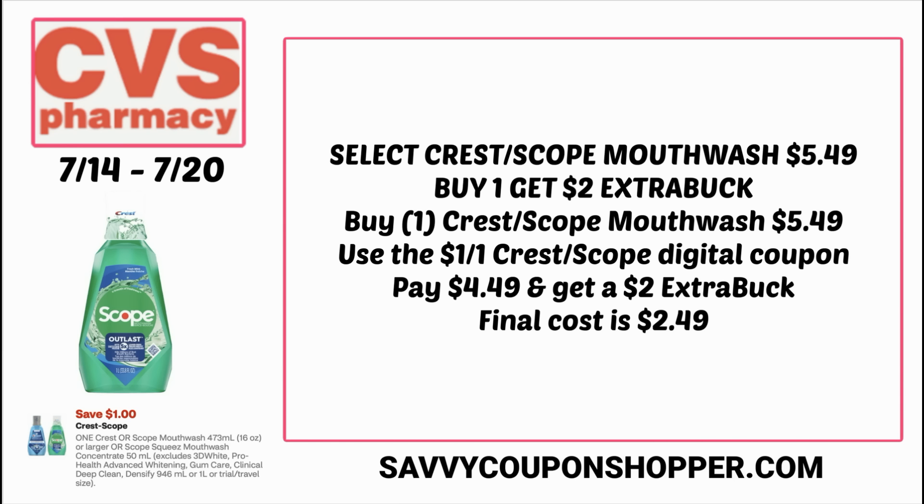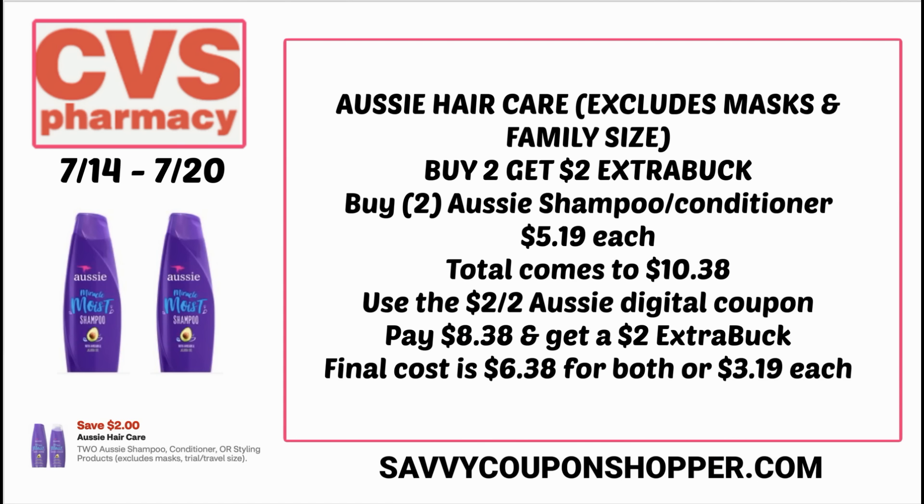We have a deal on Aussie hair care that I didn't mention in week one. On any Aussie product — excluding masks and family size — it's buy two, get a $2 extra buck. Grab two Aussie shampoo or conditioners priced at $5.19 each, totaling $10.38. Use the $2 off two Aussie digital coupon, expiring the 20th. You'll pay $8.38 and get back a $2 extra buck, making the final cost $6.38 for both, or $3.19 each.